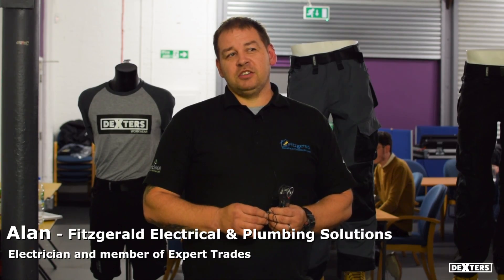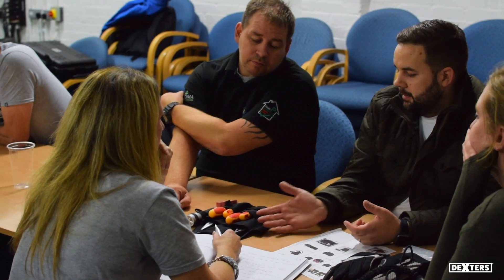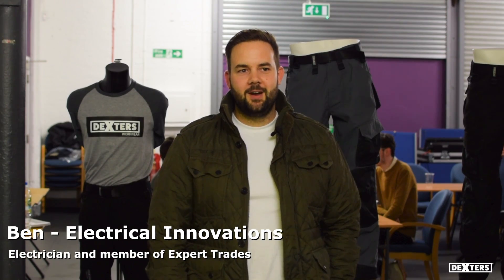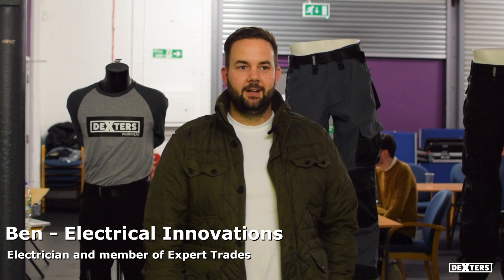It's a good idea because you're listening to the trades — the guys that actually use the things — instead of coming up with what you think's best for them. The pockets I thought at first were a bit gimmicky, but the more I played around with them I quite like them. Like the electrician's pocket — me and the other chap I've been sat with, I think we've come up with some good ideas.